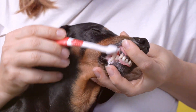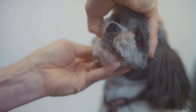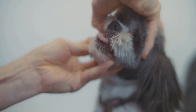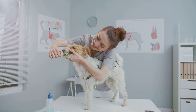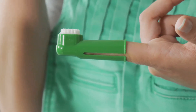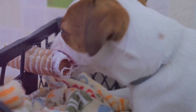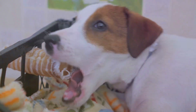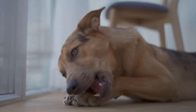Prevention is key to keeping those chompers clean. The best way to protect your dog's dental health is through prevention. Brushing your dog's teeth daily is the most effective way to remove plaque. There are special toothbrushes and toothpaste designed for dogs. Dental chews and toys can also help clean teeth and freshen breath, and can be given to your dog as a treat. Providing your dog with a healthy diet can also contribute to good oral health.